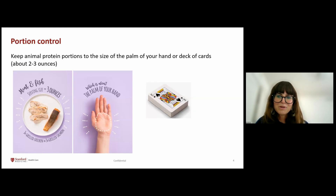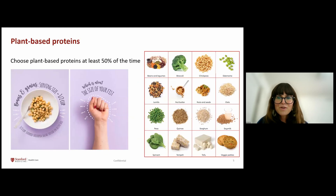You could choose plant-based proteins such as beans, tofu, or tempeh for your meal. For plant-based proteins, about a half cup of cooked beans — the size of your fist — or a quarter cup of nuts is one serving. The goal is to try to choose plant-based proteins about half of the time. The slide on the right shows different sources of plant-based proteins: beans, nuts, seeds, tofu, whole grains, and tempeh.